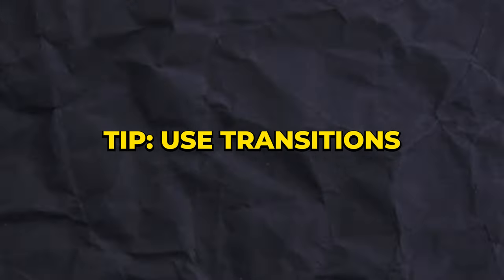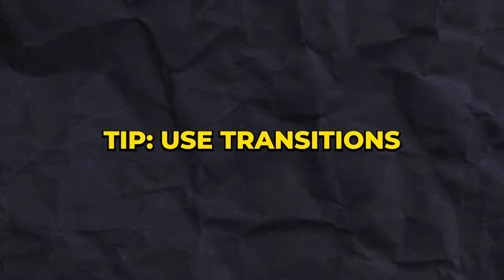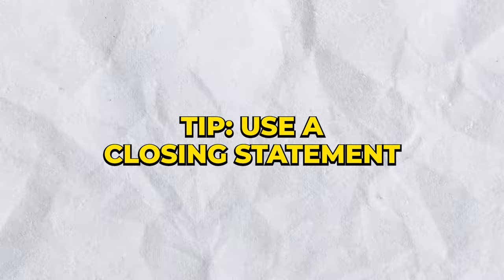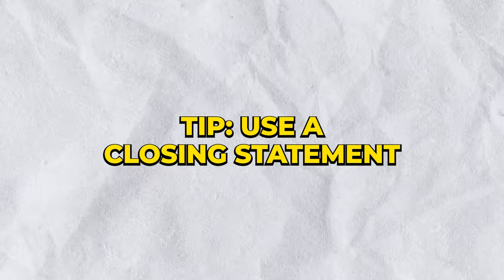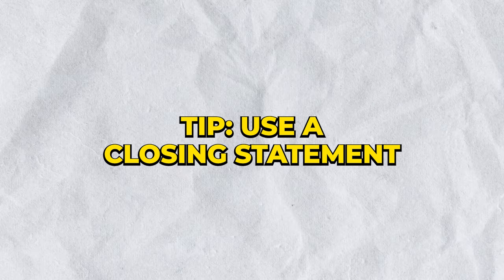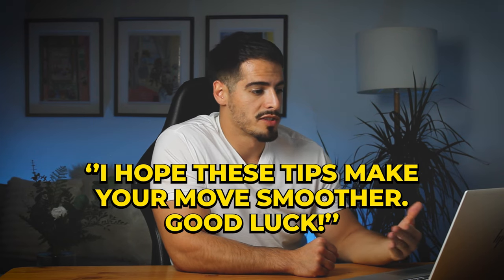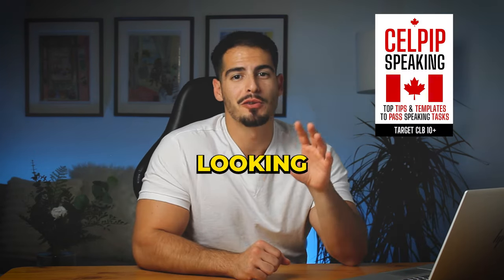Use proper transitions to organize your thoughts — words like 'firstly,' 'secondly,' and 'finally' help the listener follow along. And always use a closing statement; it adds a nice touch. It could be as simple as: 'I hope these tips make your move smoother — good luck.'